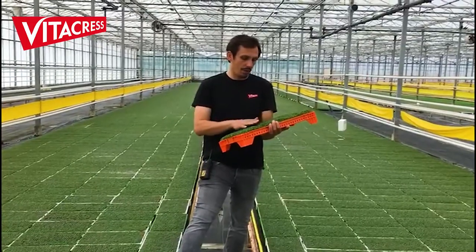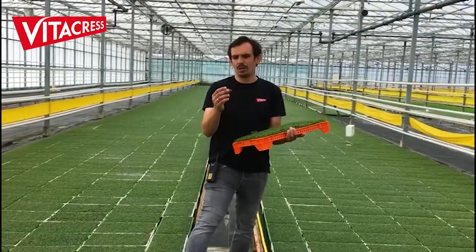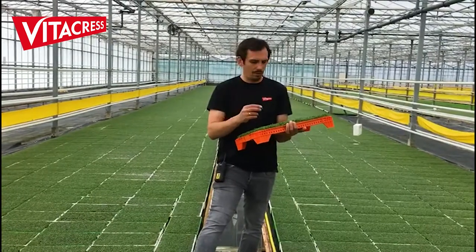We're growing on our watercress seedlings until they look like that. They've got a very good root system and the substrate is bonded by the roots, and then we can send them to our farms to be grown up.